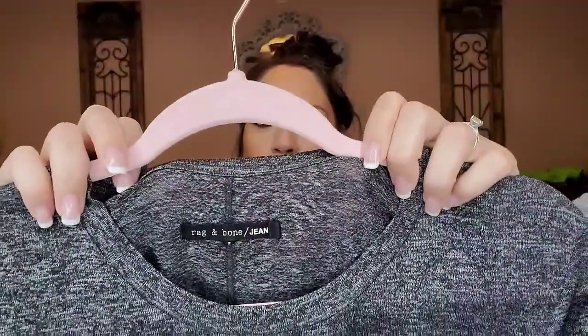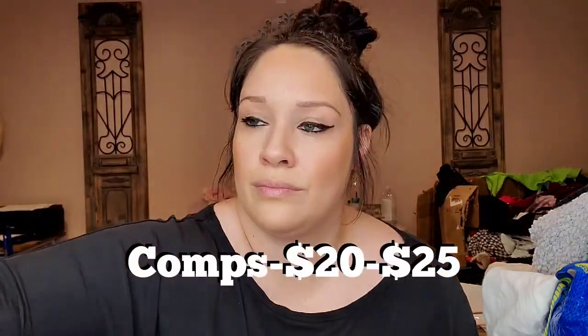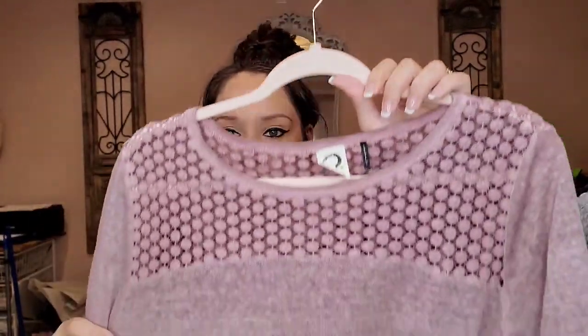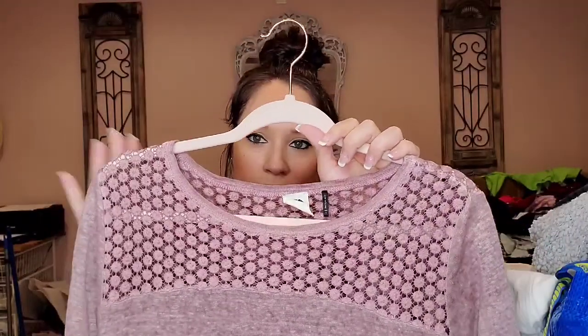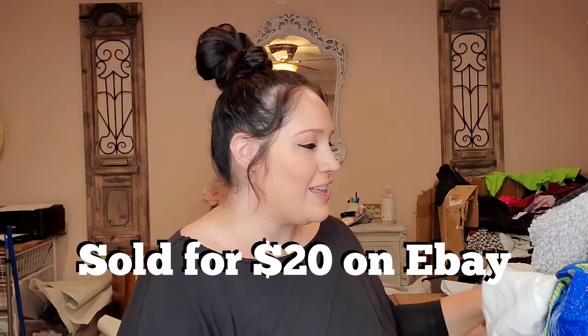This is Rag and Bone size medium, just a basic heather gray short sleeve tee. And then this is a Kimmy and Kin size large — it's a linen crochet long sleeved tunic top, three-quarter sleeve, from Anthropologie. That one already sold for $20, so I'm putting that aside — that was a quick flip for me.